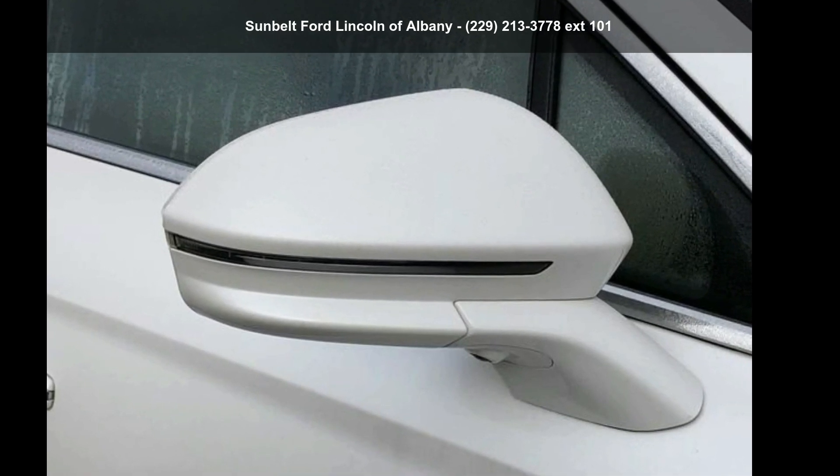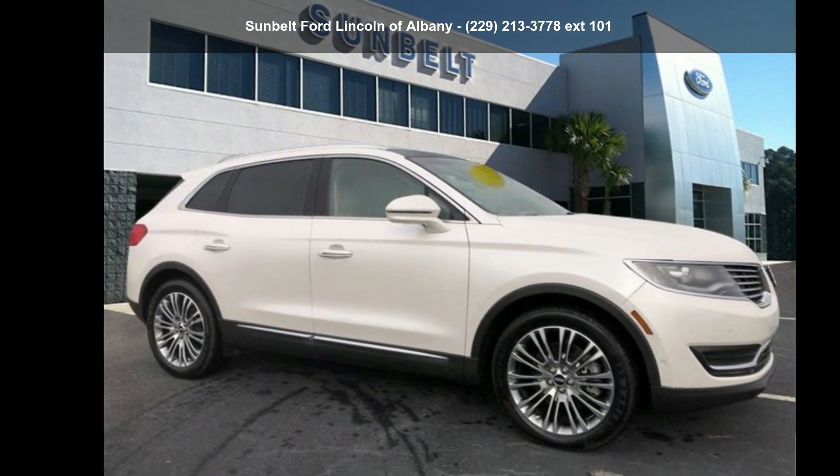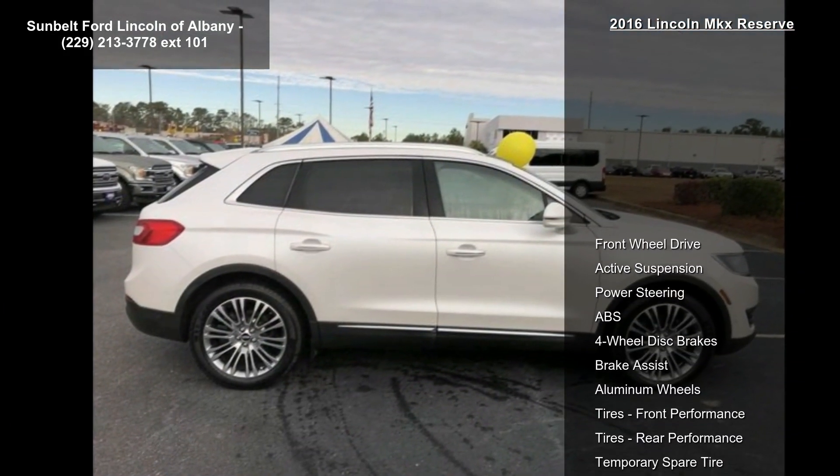Arrive in style with this 2016 Lincoln MKX Reserve. If you are looking for a first class ride, you have found it. Enjoy these notable features: